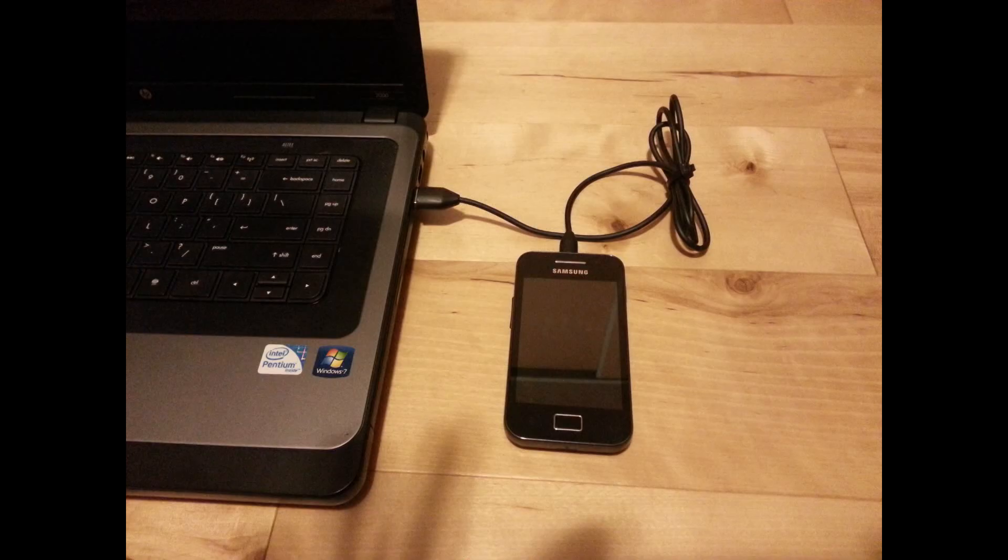For older or smaller phones and devices, this was the perfect way to easily charge your device almost anywhere, provided you had a USB cord.